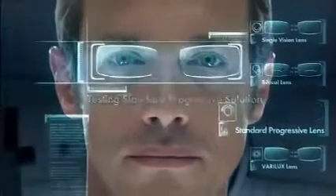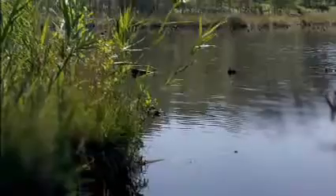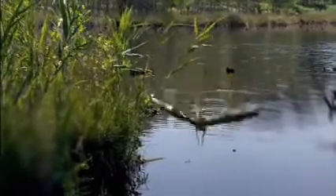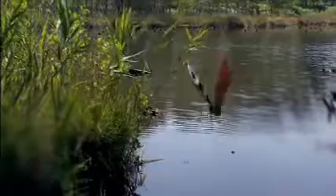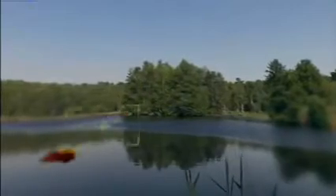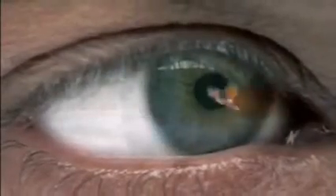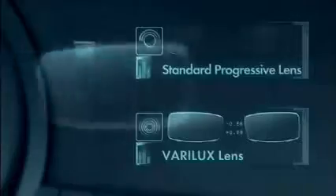Test number three. Standard progressive lenses. Near vision is clear. Distance vision is clear. Intermediate vision is clear. Note: there is peripheral distortion and vision is blurry on the sides. Vision restricted. Changing lenses.